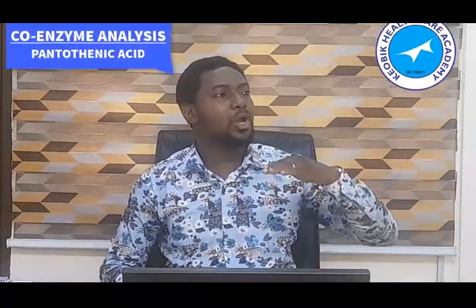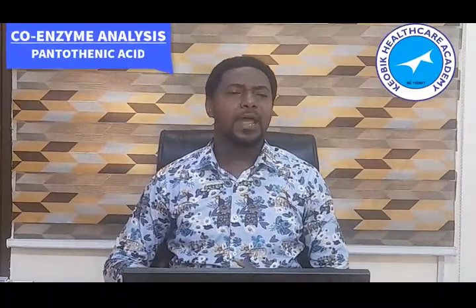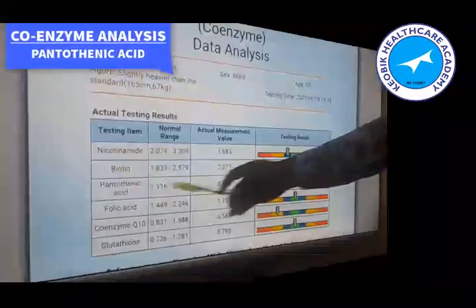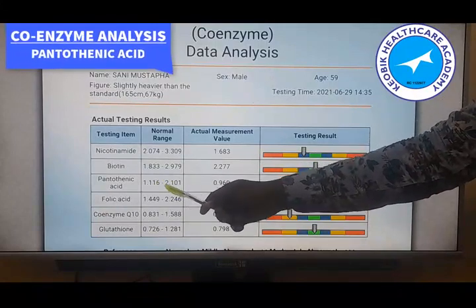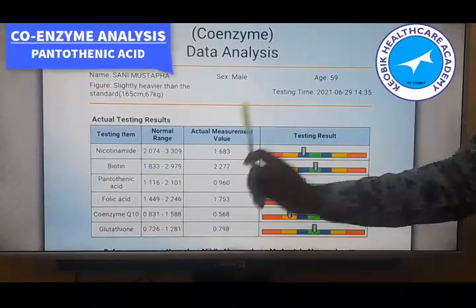Now looking at the result analysis, we are going to show what the normal range is, and also look at symptoms that an abnormal result would give us. The normal range for pantothenic acid is from 1.116 to 2.101.